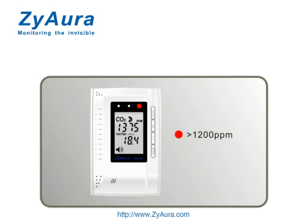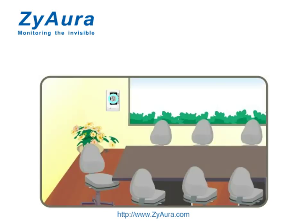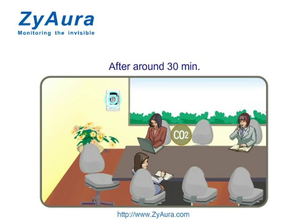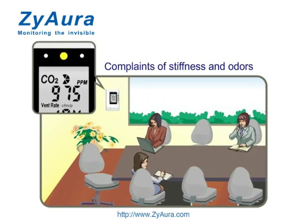You can also set the alarm parameter according to your requirements. Acceptable indoor air quality displays a green LED. When people stay indoors for around 30 minutes, they will feel complaints of stuffiness and odors.